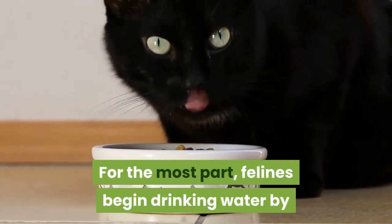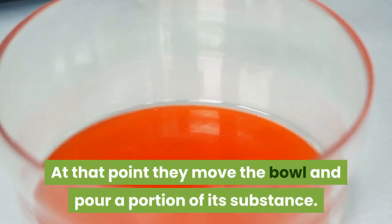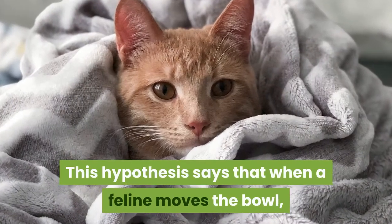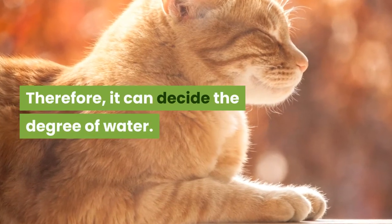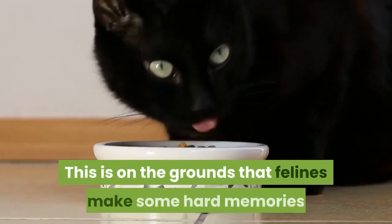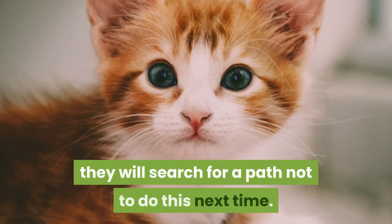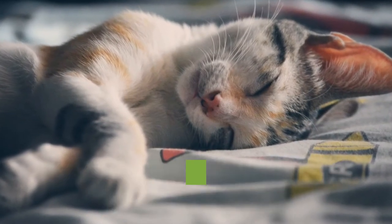For the most part, cats begin drinking water by scratching the water with their front paws, then they move the bowl and pour a portion of its contents. One of the current theories explaining this behavior is the most sensible one: when a cat moves the bowl, it tries to create waves in the liquid. This allows it to determine the level of the water, so that when it puts its head close to the bowl, its nose won't get wet.